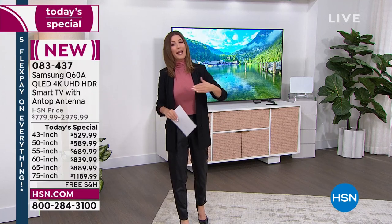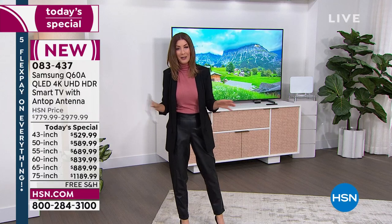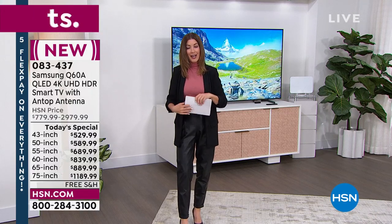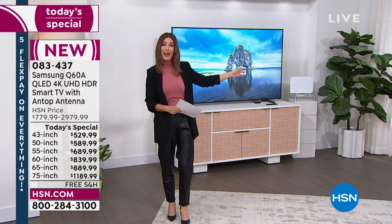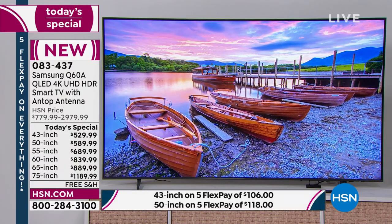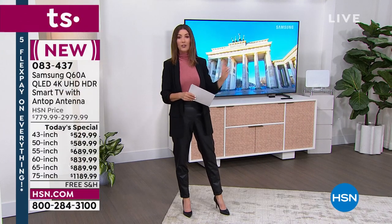If you order tonight and decide tomorrow you changed your mind, you can cancel at any time. But don't hesitate — these are going very quickly. Not only do we offer the top-tier brand, this is Samsung, the number one best-selling brand in the nation. When you want quality, you choose Samsung and you never regret buying quality. We also have our HSN Protection Plus offer — if you want to cover accidental drops, spills, and screen damage, that's powered by Allstate.